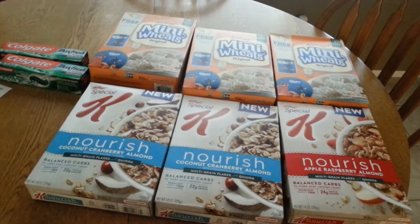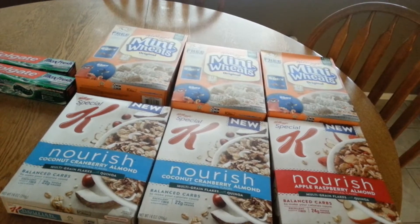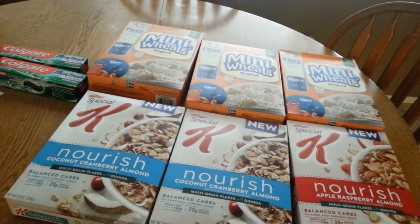Hey everyone, before I went to Walmart, I went to CVS and I got some great deals there. I know I don't need any more cereal, but this was just too good of a deal to pass up, so this is what I did.